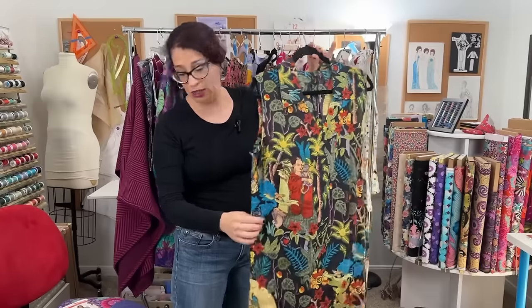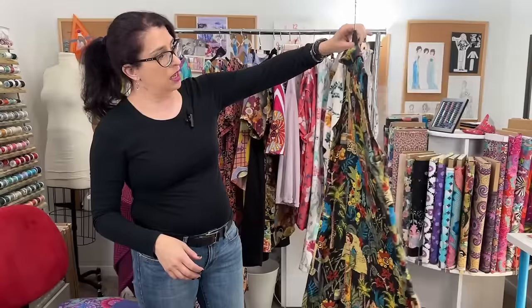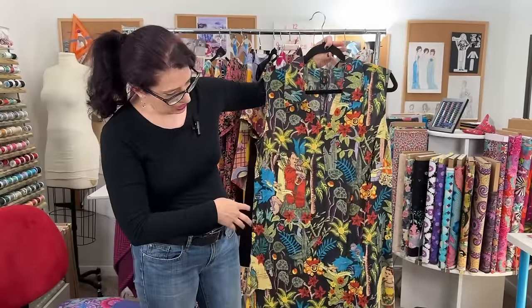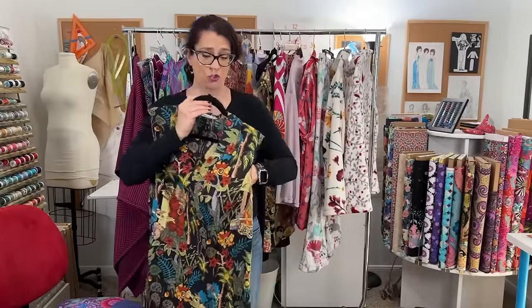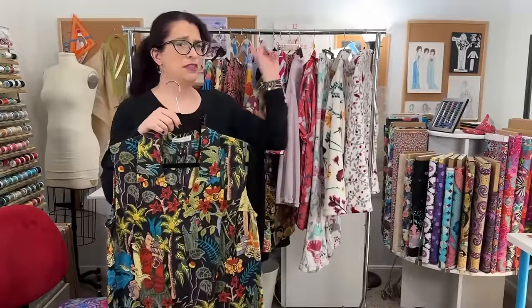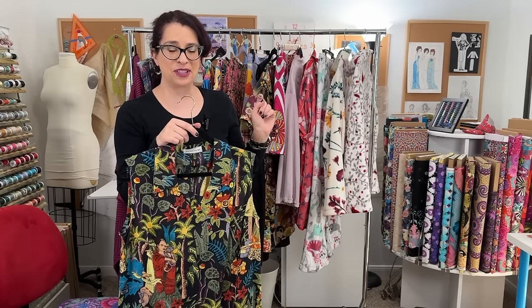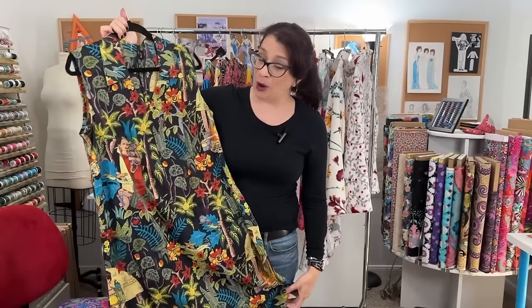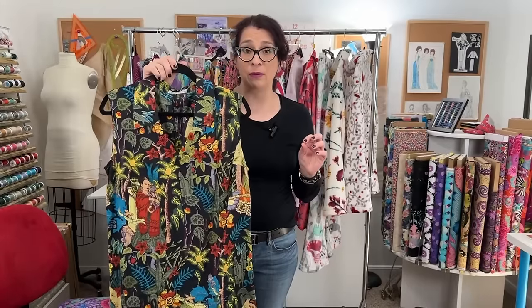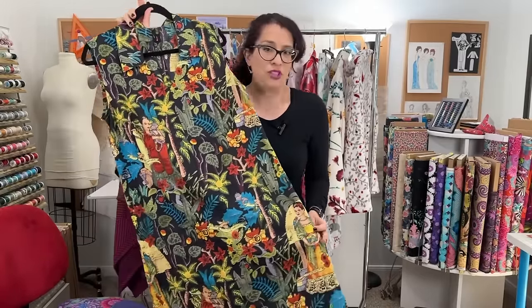I made it into a tunic dress using Simplicity 4632, which is an out of print pattern, but you might be able to find it on eBay or Etsy. It's just a very basic tunic with a collar. I initially thought it would be a dress, but this fabric is extremely sheer, so I wear this with black leggings and some wedge sandals in the summertime. I wore it to my cousin's graduation party. The fabric is brightly colored — it does not look quite so bright on Amazon, but it's really fun and summery.